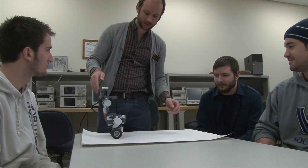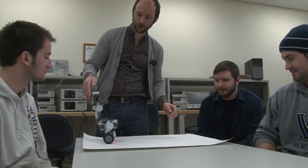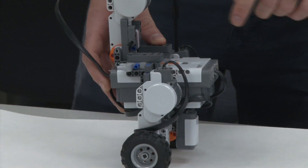What we're taking is data from this light sensor underneath and we put it into a PID control loop — a proportional integral derivative control loop, that is.